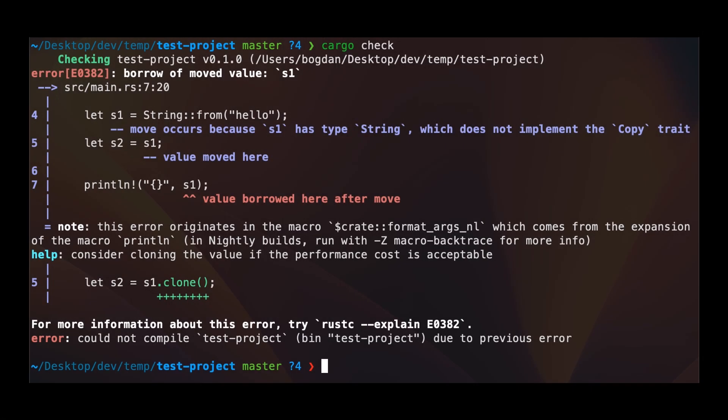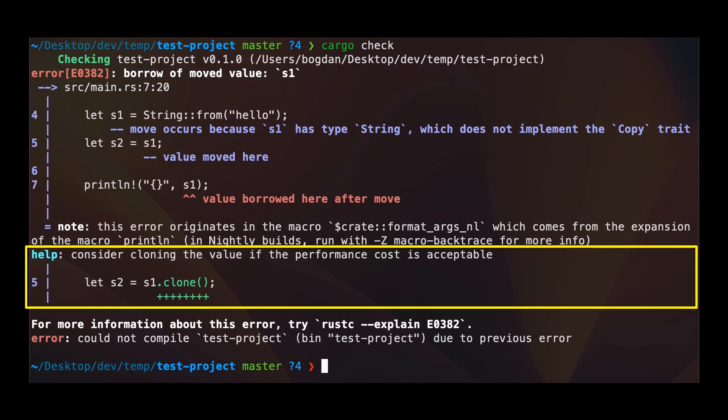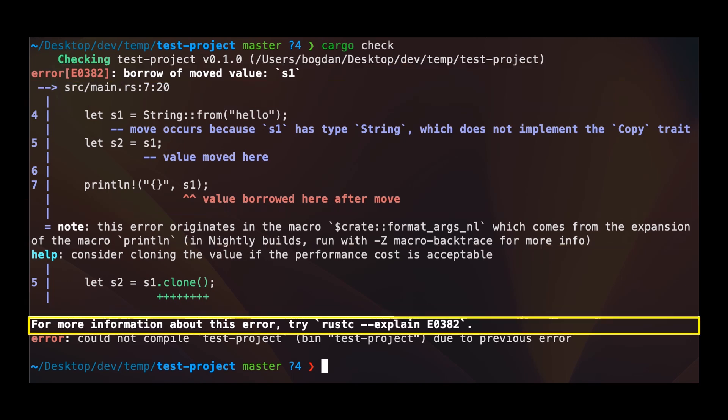Rust's compiler is actually pretty great. It's renowned for its helpful error messages which clearly tell you what went wrong, where it went wrong, and how to possibly fix it. If that's not enough, you can also add flags like explain or verbose to get more detailed information. Developers love that. What developers don't love is long compile times.